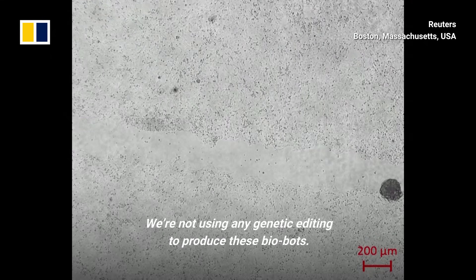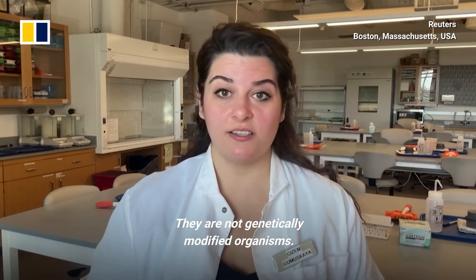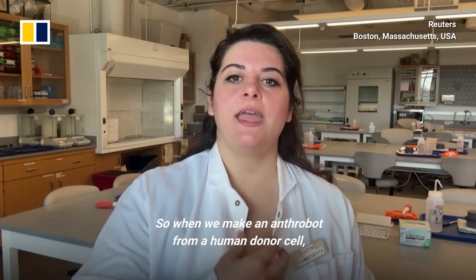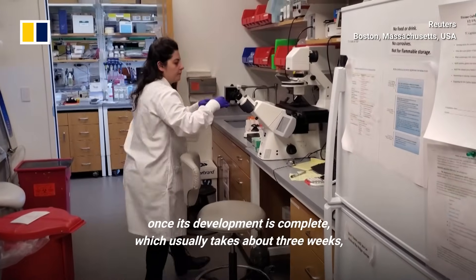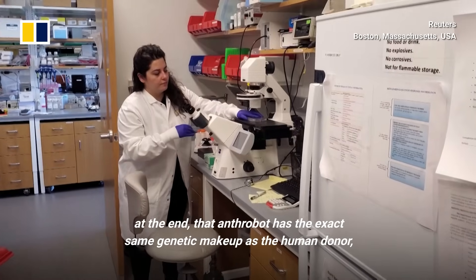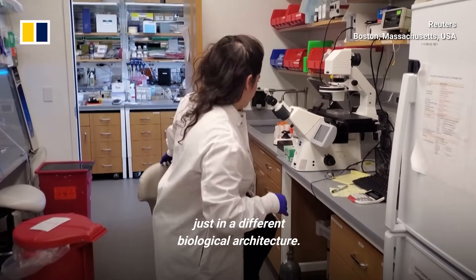We're not using any genetic editing to produce these biobots — they are not genetically modified organisms. So when we make an anthrobot from a human donor cell, once its development is complete, which usually takes about three weeks, that anthrobot has the exact same genetic makeup as the human donor, just in a different biological architecture.